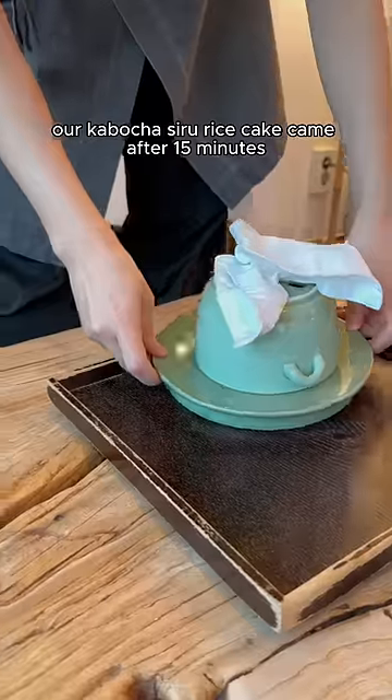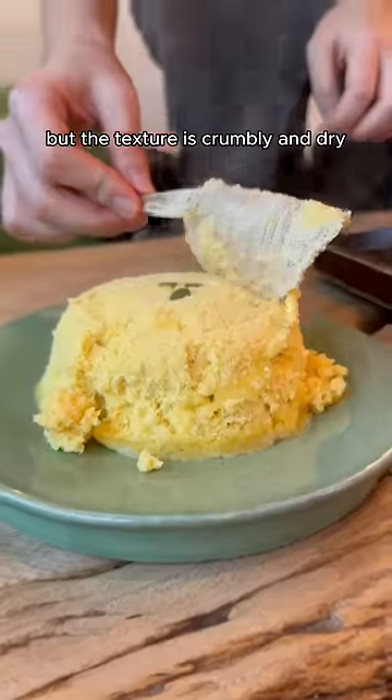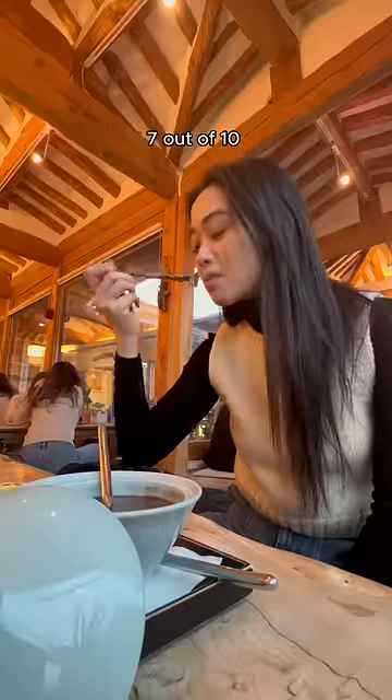Our kaboka siro rice cake came after 15 minutes because it needed time to steam, and it was steaming. But the texture is crumbly and dry, kind of like your mom's toes. Not my favorite because I like my rice cake pounded. 7 out of 10.